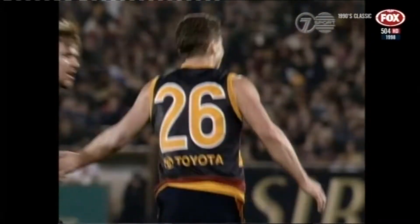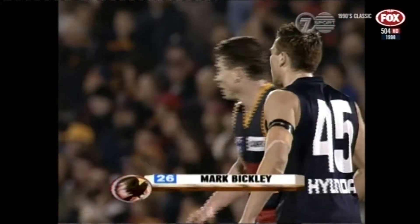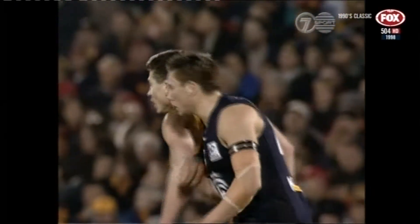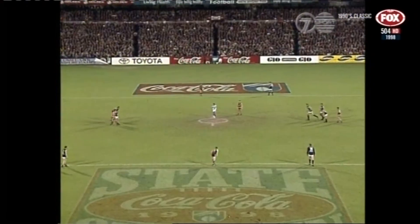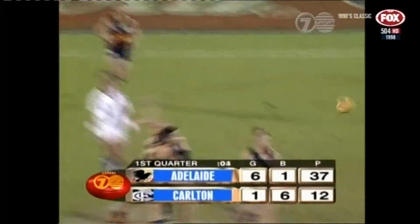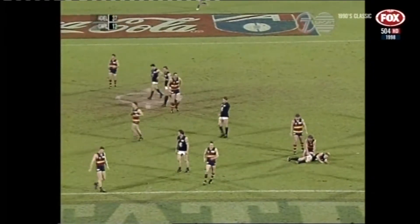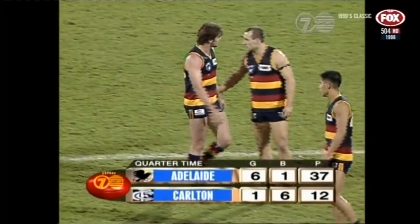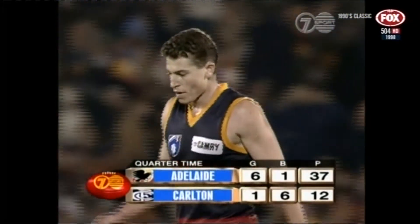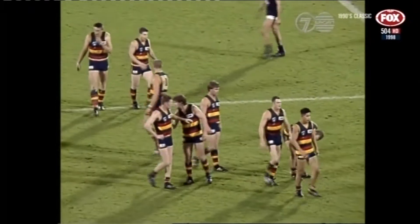Look at that scoreboard — 6-1, 1-6. Just look at the length of this kick by Kaven. It was Mark Bickley who read it best off the pack — running into the space behind where the ball was to be contested. There are a number of long-kicking players in this Adelaide side and they do it extremely well — they prefer to kick the ball as long as they can, quickly into their forward zone, and that's where you often find space if you can get in there quickly enough. Just seconds left in the first quarter.